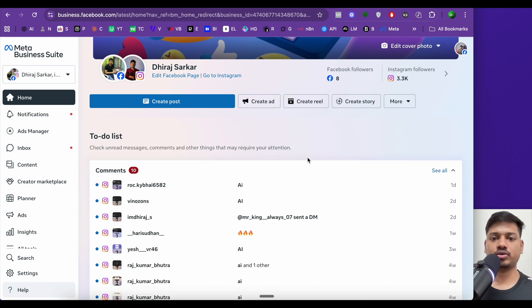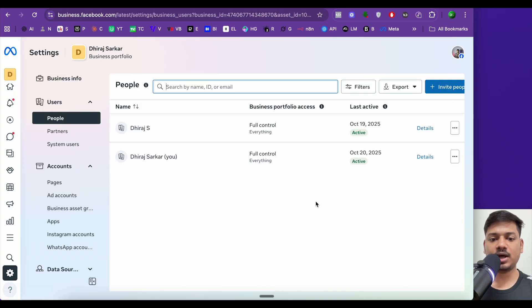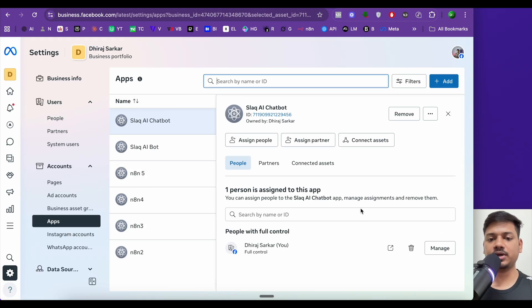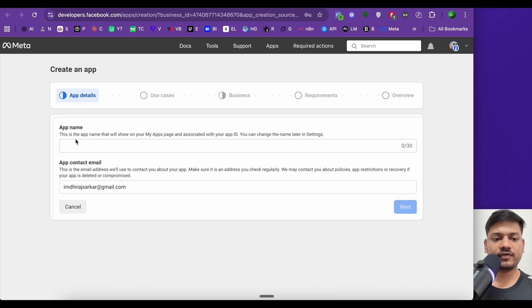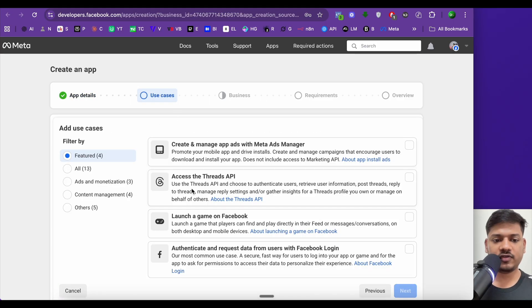On the Facebook Business page, since I already have a business account, I'll go to Settings, then click on 'Apps' on the left. I'll click the plus/add sign to create a new app. This opens the developer console, where I'll enter an app name — let's say 'n8n5' — along with my email, then click Next.